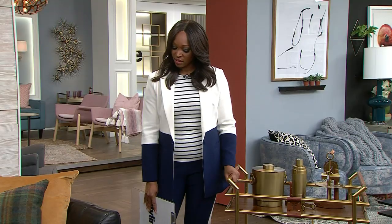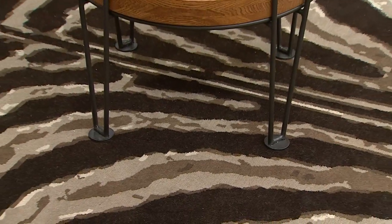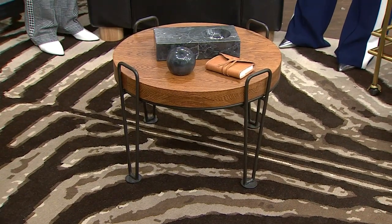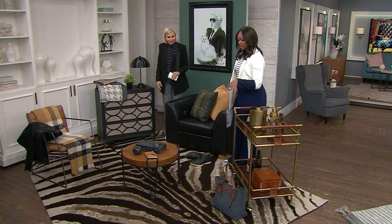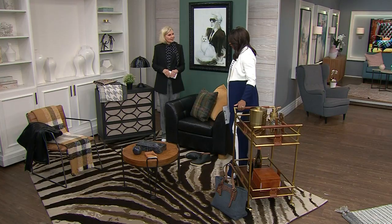This rug is from Imperial Rug Galleries and it's part of my collection — it's a zebra print. Even just adding a simple rug to your space with that kind of vibe can really jumpstart your own decor. I like that you did it in browns — it's not the typical black and white. You've got shades of brown, which is lovely.